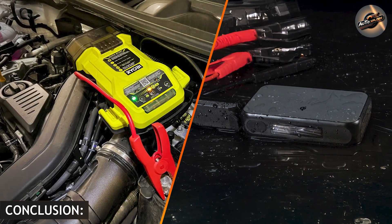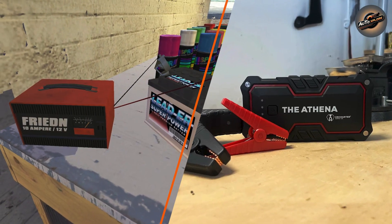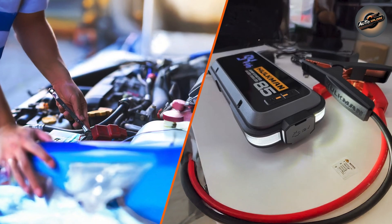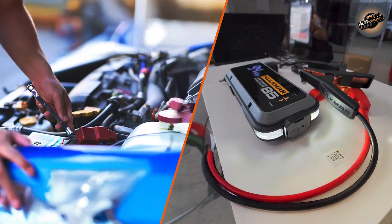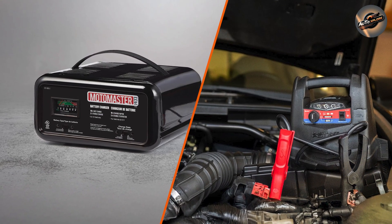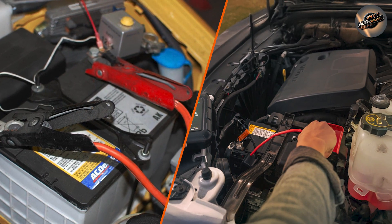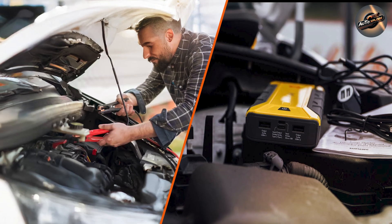In conclusion, both instruments offer advantages and disadvantages. If you prefer convenience and want to ensure your battery is always ready to go, a jump starter is an excellent option. If you want to keep your car's battery in good condition over time, a battery charger is a worthwhile investment. Thank you for watching today's comparison. Please let me know in the comments which tool you favor and why. Like and subscribe if you found this video helpful — until next time, take care of your vehicle and remain safe on the roads.